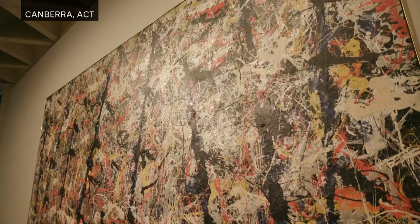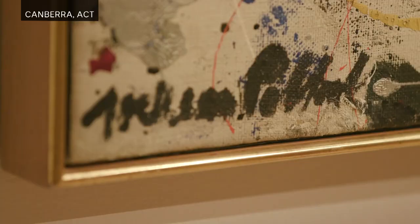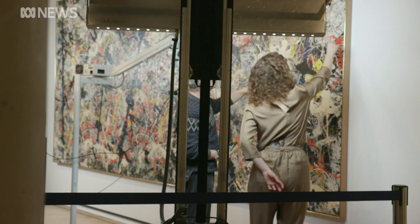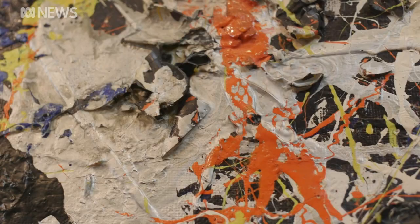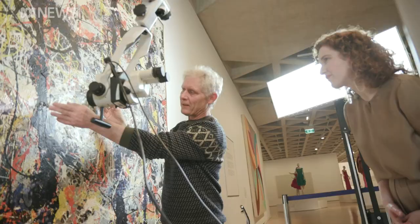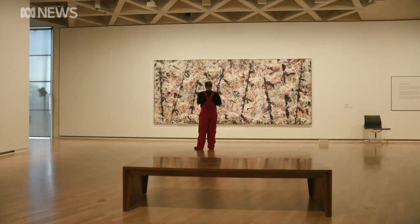When you take a closer look at one of the most famous and famously pricey paintings in Australia's National Collection, you realise it's more than just paint and canvas. Staples, cardboard and even cigarette butts are hidden through the work. See how textured that paint is — you can see the cluster of glass and then the paint dribbled across it.